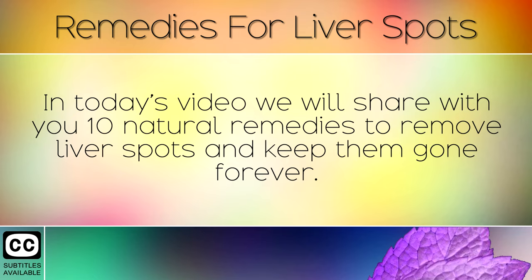In today's video we will share with you 10 natural remedies to remove liver spots and keep them gone forever.